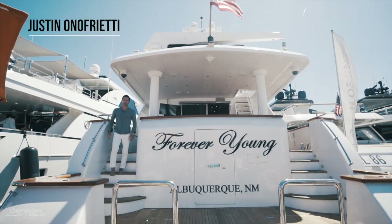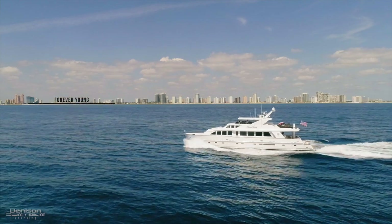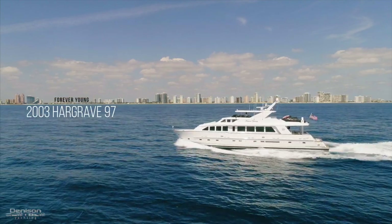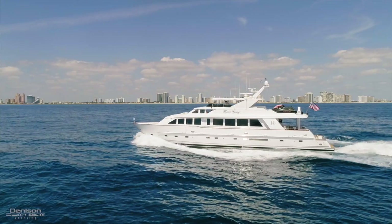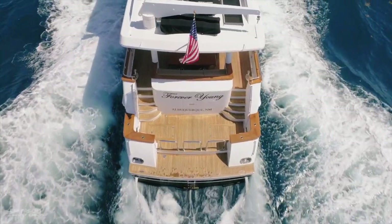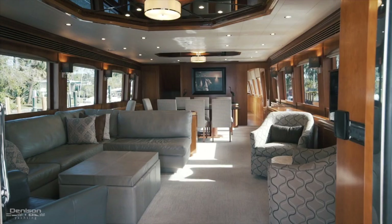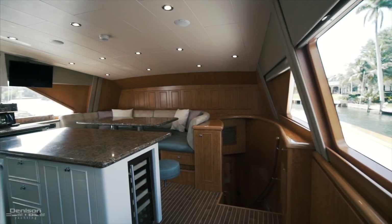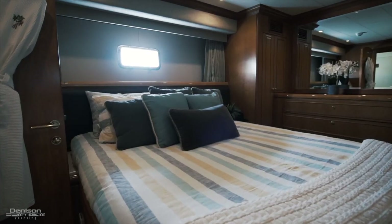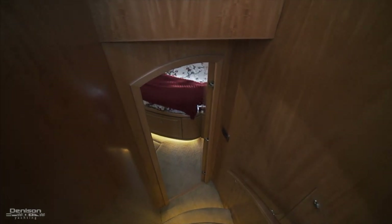Hi, my name is Justin Honorfredi. I'm with Denison Yachting and today I'm going to walk you through our 2003 97-foot Hargrave Forever Young. The 97 Hargrave cockpit motor yacht is a really special yacht. For its size range it offers more inside and outside than most motor yachts comparably in size. Four stateroom layout with five heads including two VIPs, one of which has a special private entrance.